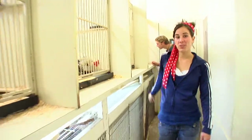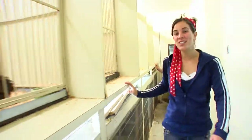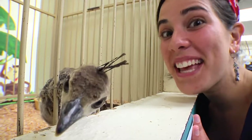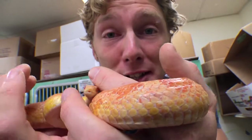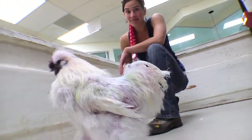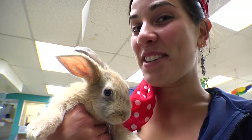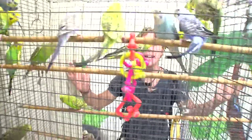We're here at a pet store to see examples of natural selection and selective breeding. Selective breeding. Natural selection. Selective breeding. Natural selection. Definitely natural selection. Selective breeding. Natural selection.